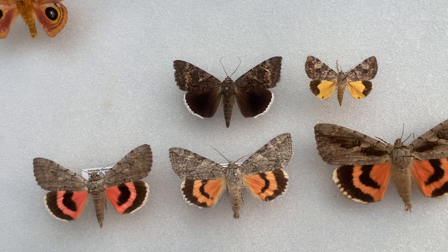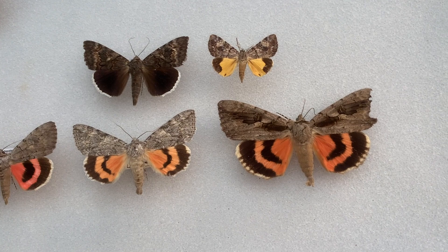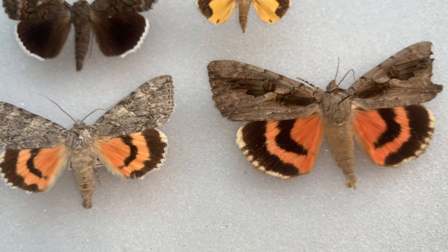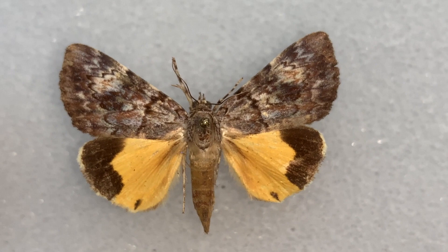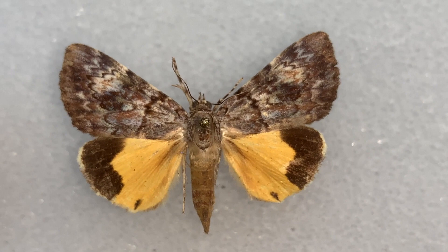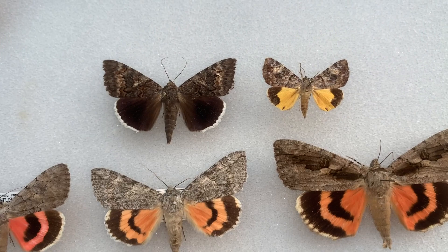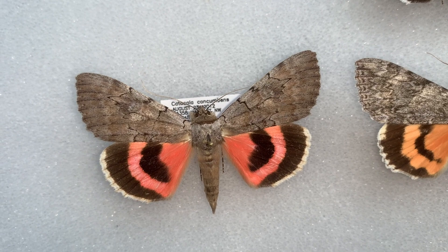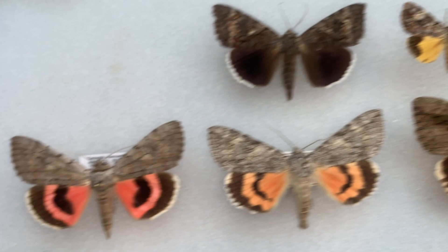Another cool thing about catocala — the people that named a lot of these species have really had some fun with the names. There is Catocala cara, the darling underwing. There is Catocala amatrix, the betrothed underwing. This one here is called the girlfriend. I don't know — if you start dating a girl, naming this moth after it, I don't know if that's going to help you in your pursuit. But this is called the girlfriend underwing. This one I believe is the widow underwing, Catocala vidua. And here we have Catocala concubine — I'm not going there. We've got some really cool names on some of these moths.